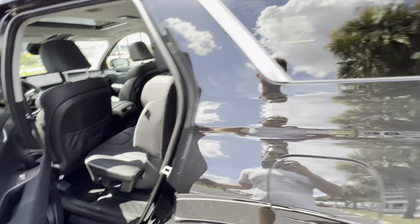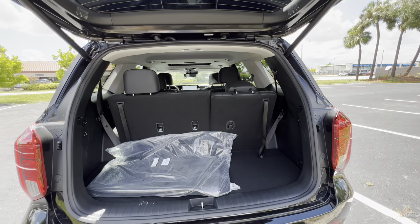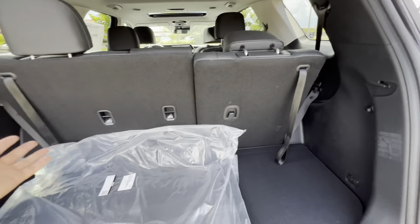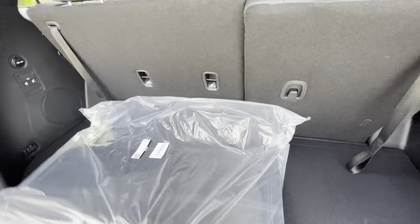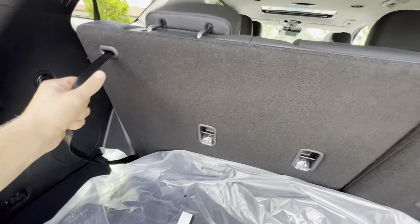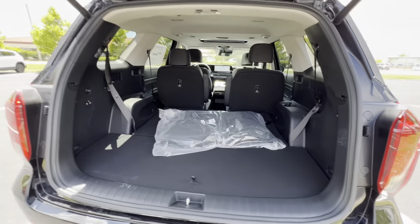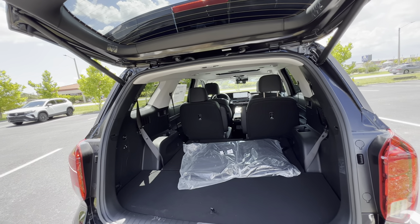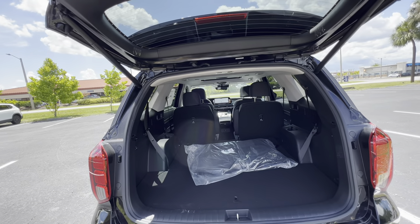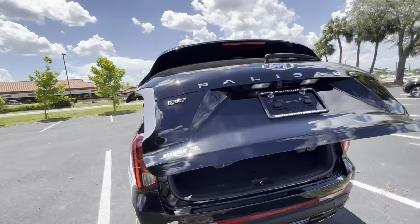The power tailgate opens via a button under the 'S' badge. Even with the third row up, there's a decent amount of cargo space. We recently reviewed the Ford Expedition — a full-size SUV — and with the third row up, the non-MAX Expedition doesn't have a whole lot more space than this. There's secret storage underneath hiding a fix-a-flat kit, jack, and tire iron. Dropping the third-row seats is easy — just pull the latch. With seats folded flat, this becomes a massive cargo area. Captain's chairs fold 50/50, and you could likely fit an 85 to 90-inch TV with no problem.